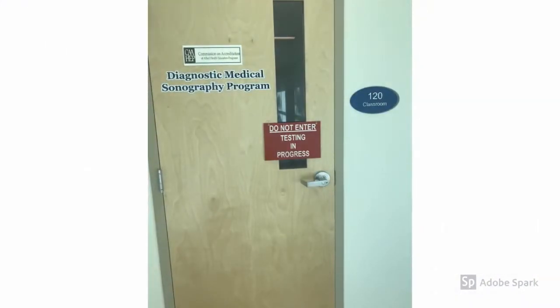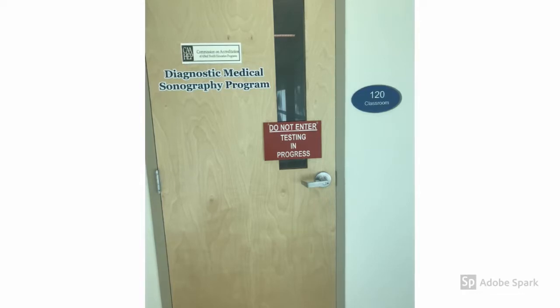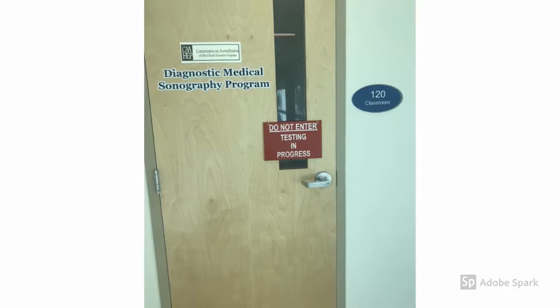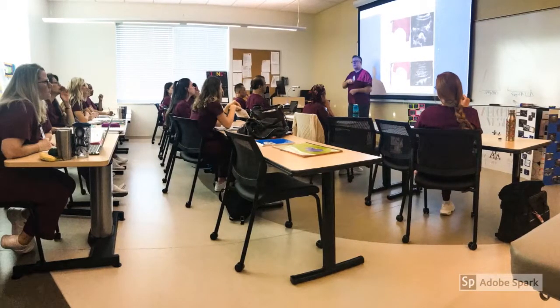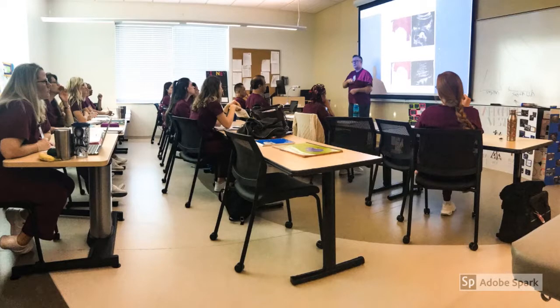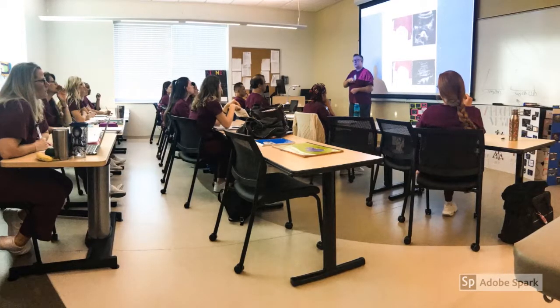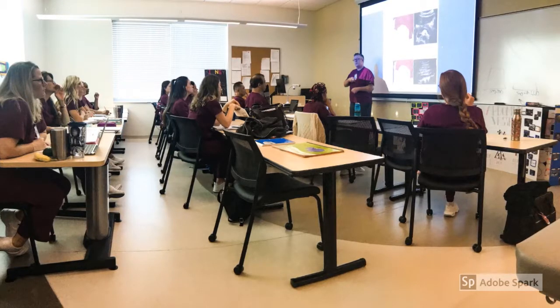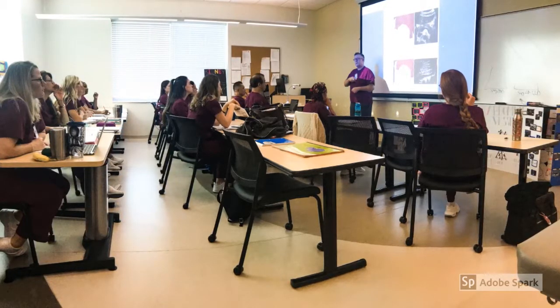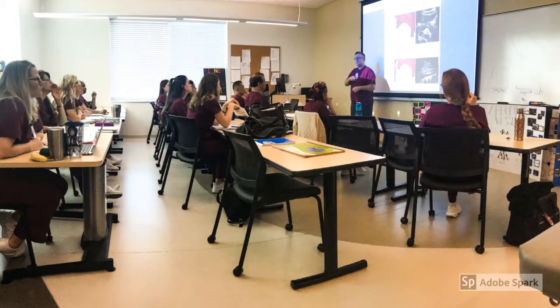The Diagnostic Medical Sonography Program at Eastern Florida is accredited by CAAHEP, more formally known as the Commission on Accreditation of Allied Health Educational Programs. CAAHEP is the largest programmatic accreditor of the health sciences professions and is recognized by the Council for Higher Education Accreditation. Each accredited program is assessed on an ongoing basis to ensure that the programs are meeting the standards and guidelines required for health science professions.